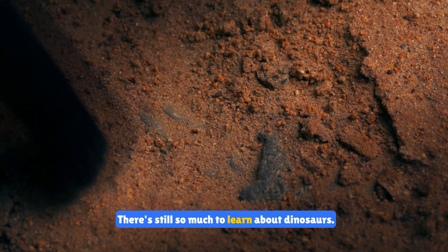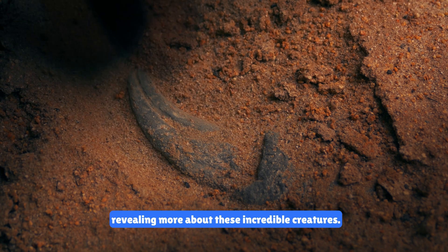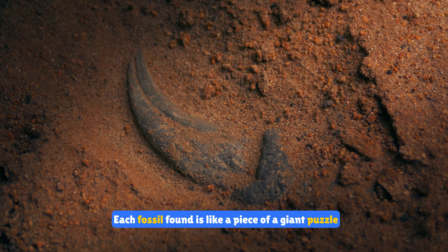There's still so much to learn about dinosaurs. New discoveries are being made all the time, revealing more about these incredible creatures. Each fossil found is like a piece of a giant puzzle that helps us understand the history of our planet.